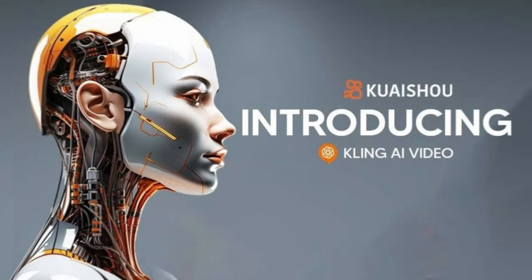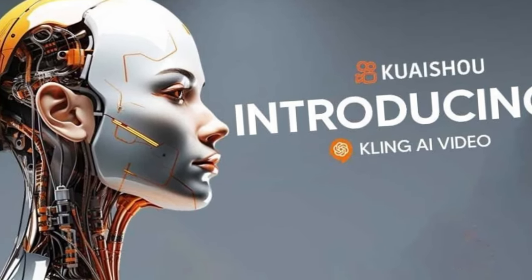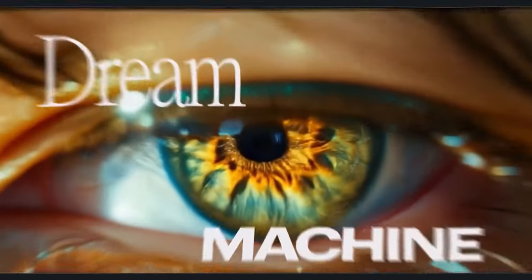The AI video generator that we have all been waiting for is here, it's awesome, and you can use it today. I'm talking about a new model called Dream Machine, announced by Luma Labs.